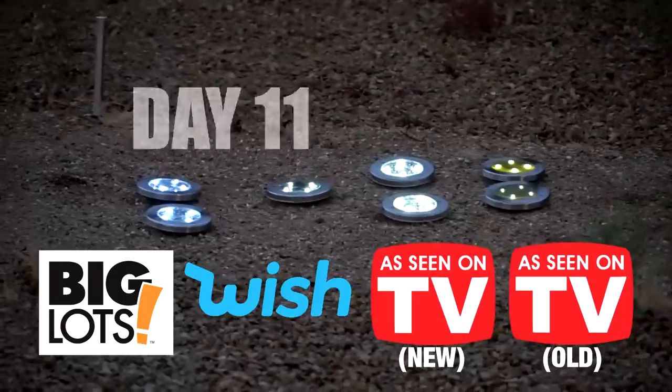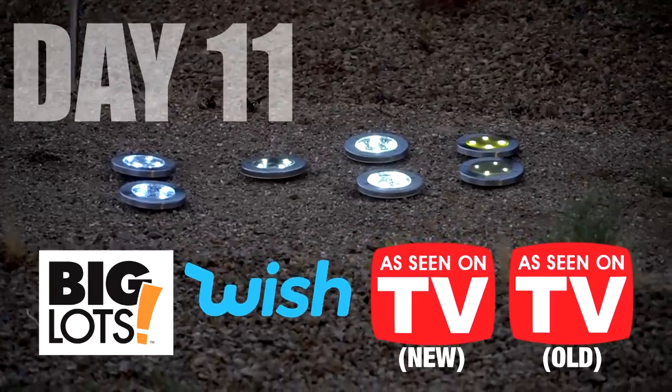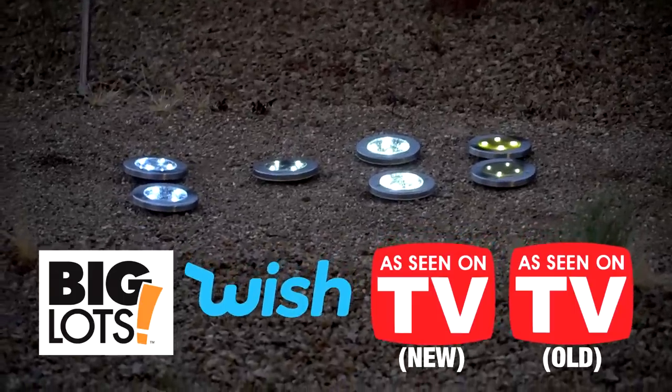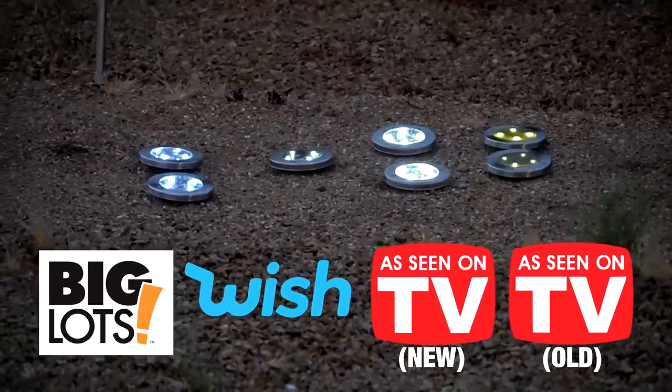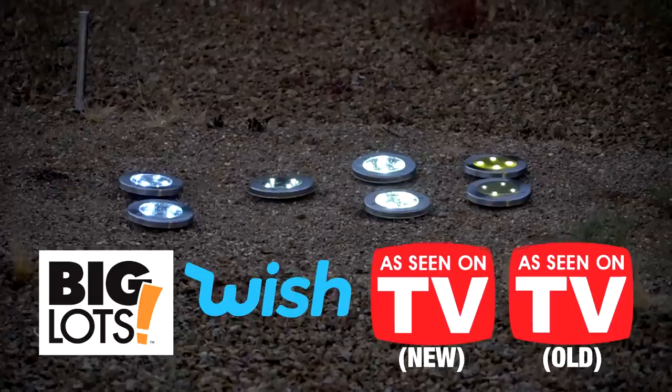At one o'clock in the morning: one Big Lots light is still pretty bright, the other is barely hanging on. Of the new Bell & Howell disc lights, one is completely out and the other is hanging on. The year-and-a-half-old Bell & Howell has one kind of hanging on. The Big Lots look a little bit better overall. Then it starts raining outside and the Wish one starts working — so it's not broken, it's just not very good.